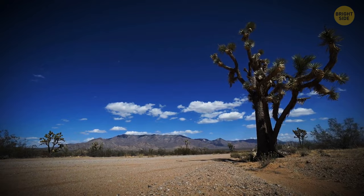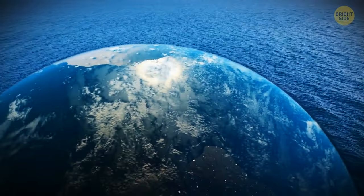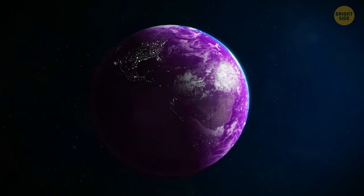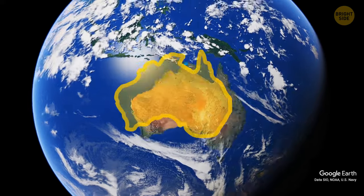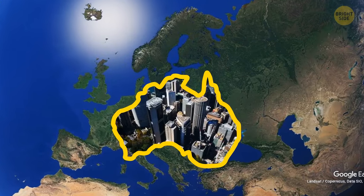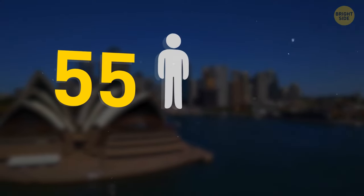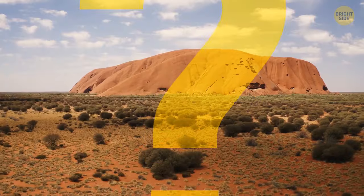Why is Australia so strangely empty? Why haven't we discovered so much of the ocean? Is our planet a perfect sphere? And was the Earth once more purple than green? Australia is really massive — nearly as large as the entirety of Europe. Home to around 26 million people, Australia is among the countries with the least population per area, ranked only 55th for the highest population in the world while having the sixth largest land area.